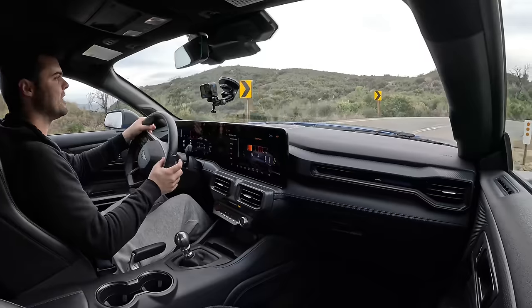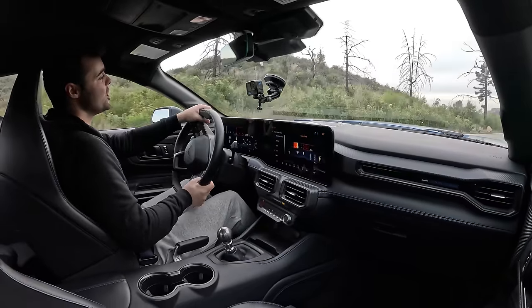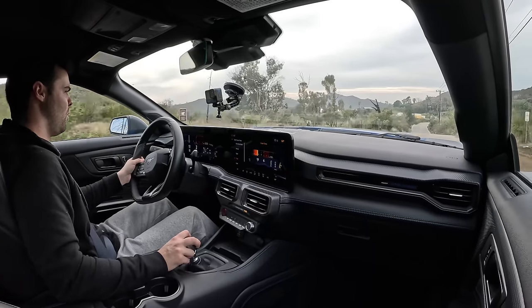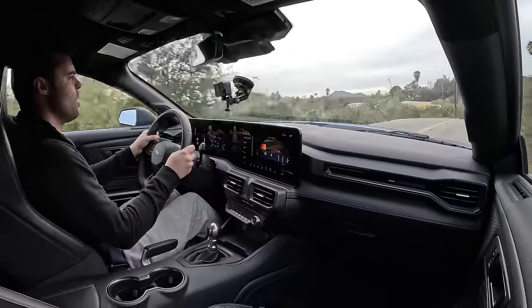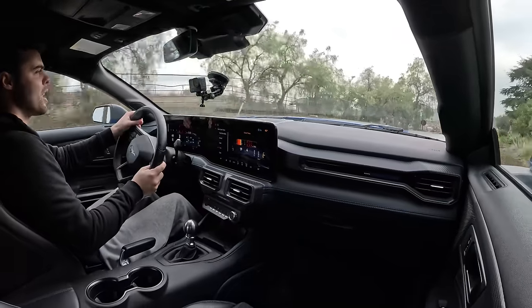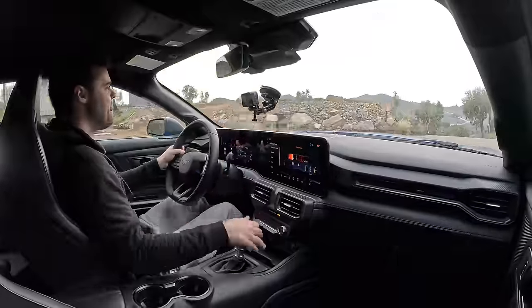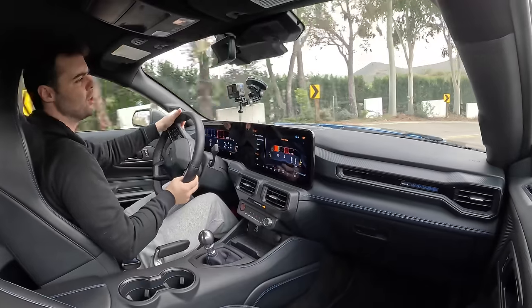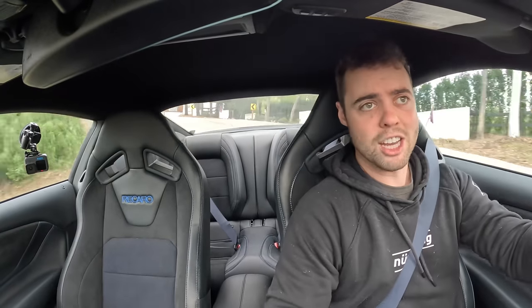By today's standards 500 horsepower doesn't sound like a ton, but this thing is genuinely fast. It sounds phenomenal as well, especially in a world where everything's a six cylinder or four cylinder and everything's forced induction. It's that pure American V8 power with a manual transmission — it's getting rarer and rarer, so to have a naturally aspirated V8 and a manual transmission is just an awesome thing.